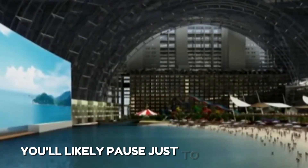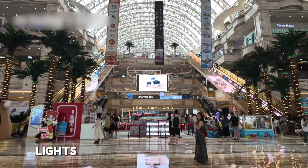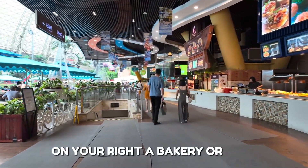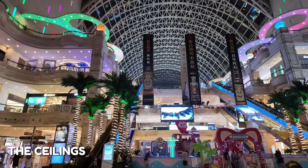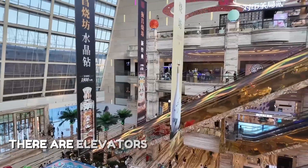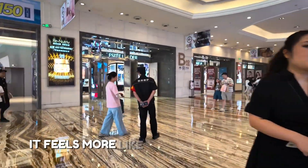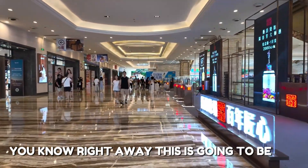Once inside, you see shops, lights, signs, and people everywhere. On your left, there might be a clothing store; on your right, a bakery or cafe. Ahead is a long walkway that seems to never end. The ceilings are very high and full of lights. There are elevators, escalators, and glass railings. You can see multiple floors from where you stand. It feels more like a small city than a shopping center.